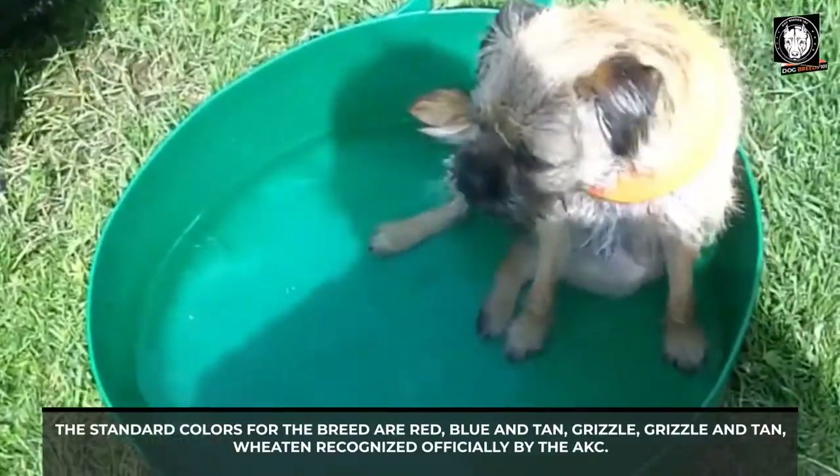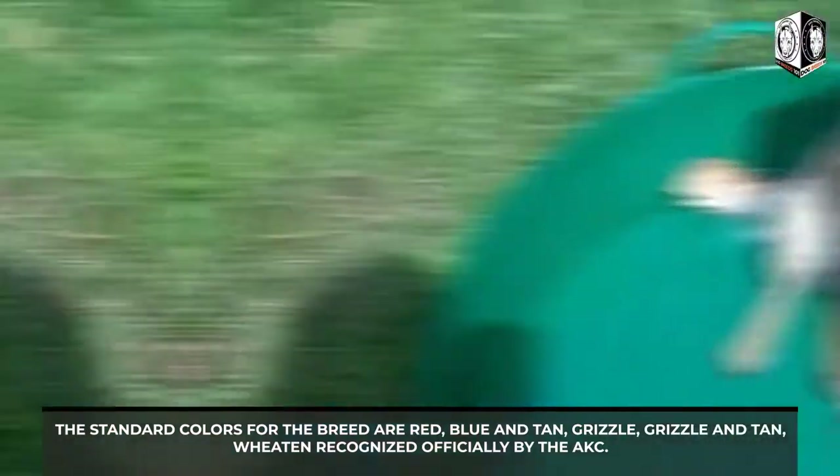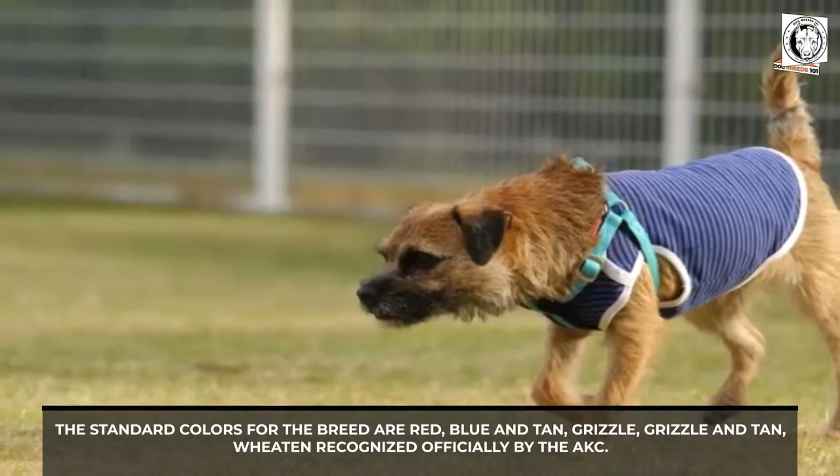The standard colors for the breed are red, blue and tan, grizzle, grizzle and tan, and wheaten — all recognized officially by the AKC.